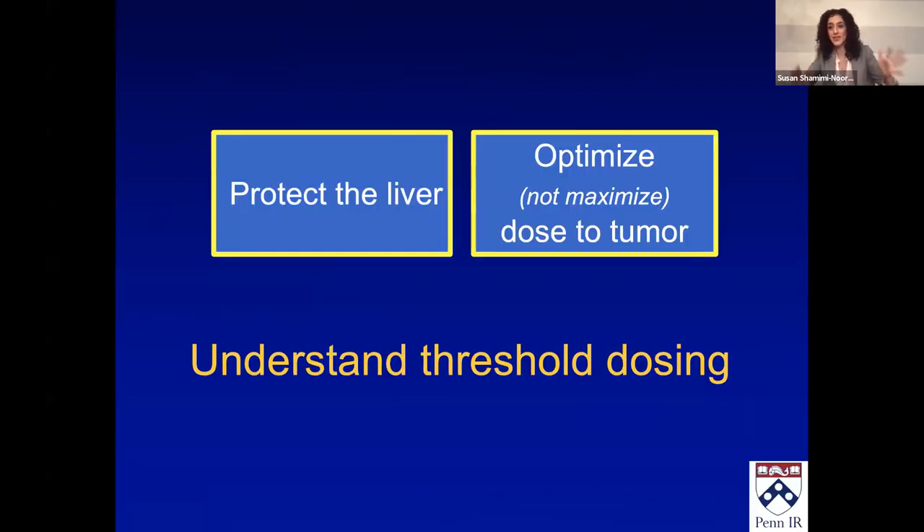We understand a little bit about dosimetry. There are lots of ways to do it, and better ways to do it. Now let's understand what we're doing to the liver, how we can personalize this, and what those thresholds are.